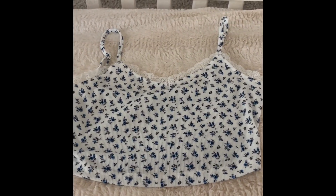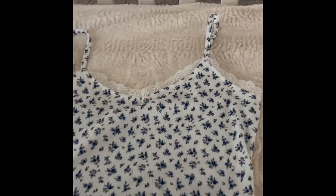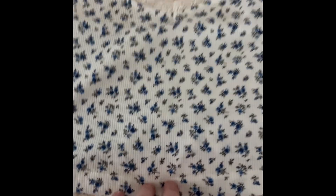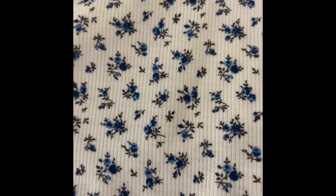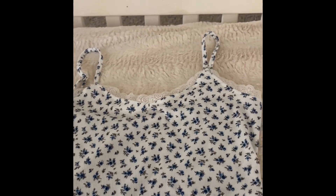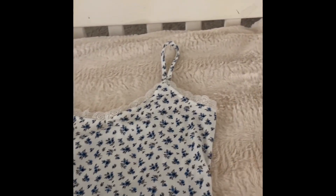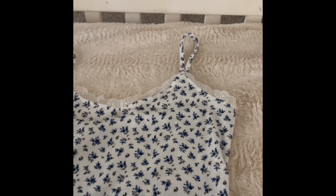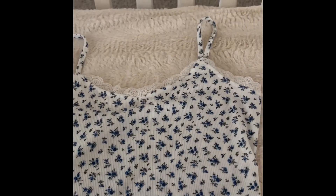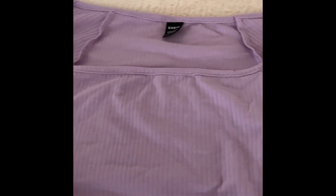Moving on to tank tops and shirts — first is this really cute lace tank with blue flowers on it. I love the lace detail. I've been wanting something like this for a while, and when I spotted it on Shein for only like two bucks I knew I had to get it. It's just such a cute summer basic — so adorable.